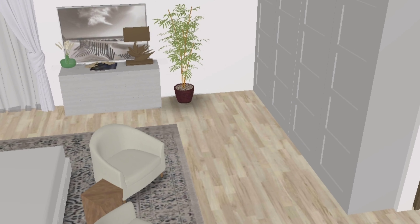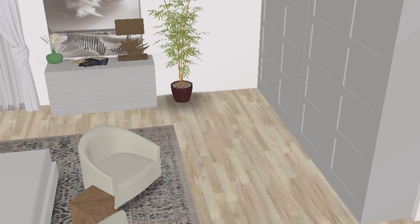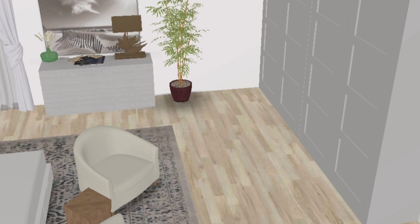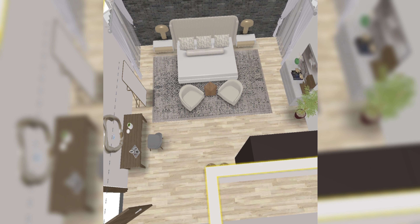Opposite, I've put this dresser to store extra clothes, and of course I've dressed it up so that it doesn't look boring. This is the overview of the room and how it looks.